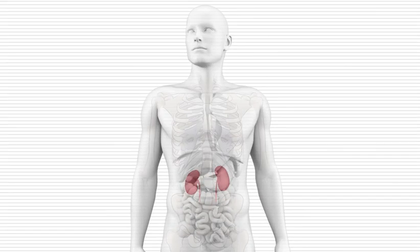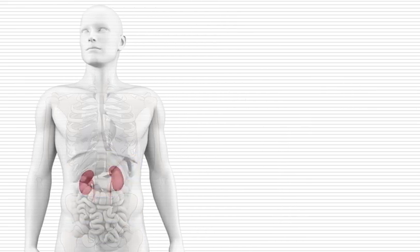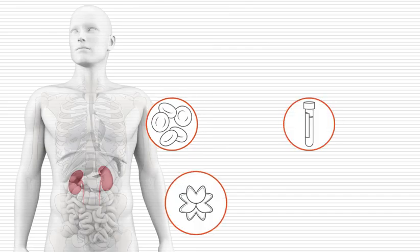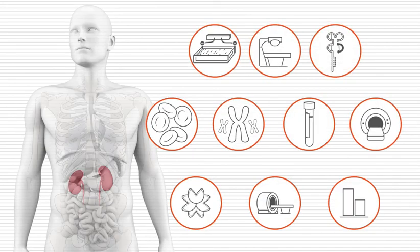Multiple myeloma affects many parts of the body, including the blood, bone, and kidneys. All of the tests discussed in this video can help your healthcare team detect myeloma, prevent or decrease damage to your bones and kidneys, and measure how well you respond to your treatment. Understanding what the different tests are for and knowing what the results mean can help you talk to your doctor and take an active role in managing your care.